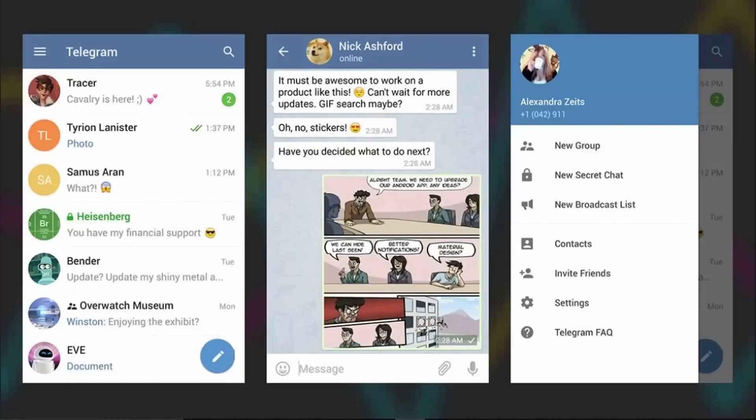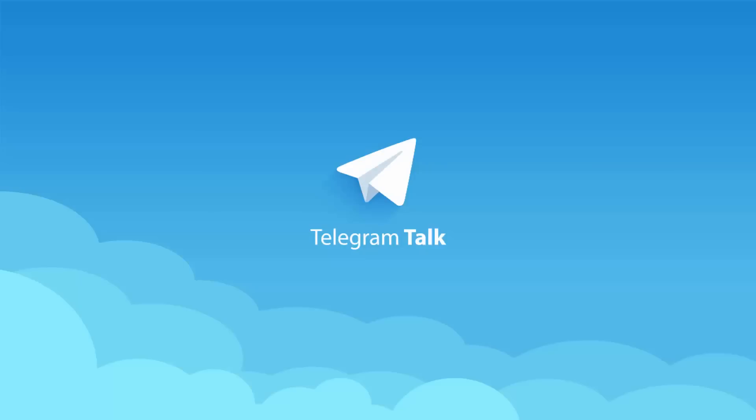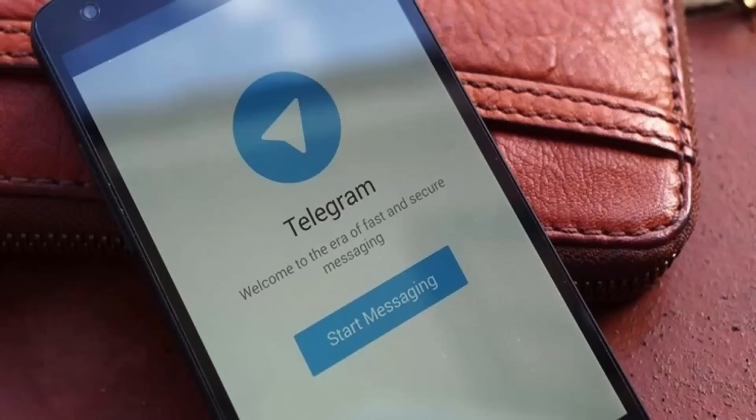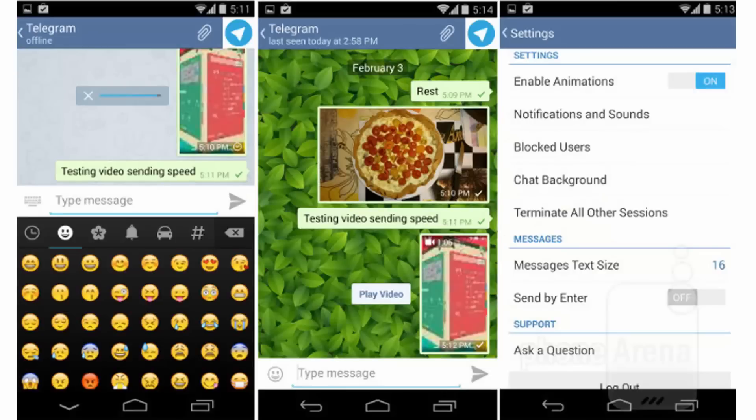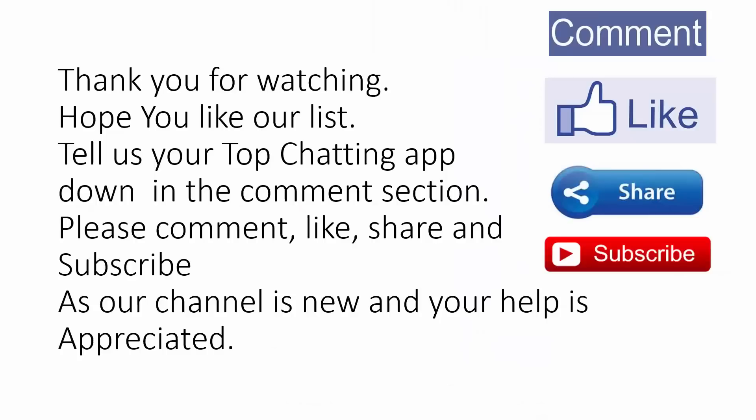Number twelve: Telegram. Our final app is one for the privacy-conscious. Telegram's main selling point is the way it encrypts your data so no one can snoop in on your chats, whether that's a rogue hacker or a government spy. Aside from that, you can chat from just about any device you like, including tablets, desktops, and laptops, and the developers have guaranteed the app will always be free with no advertising or subscription packages. Free on Android and iOS.